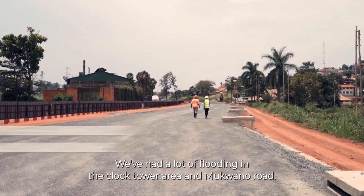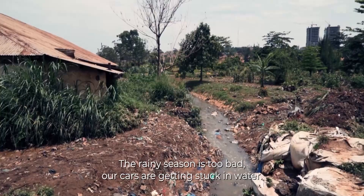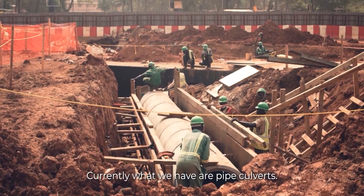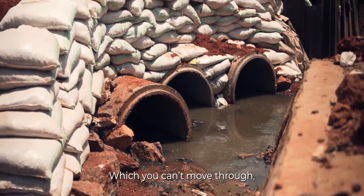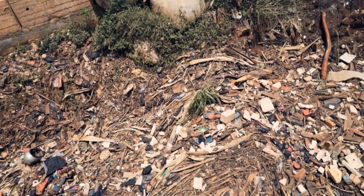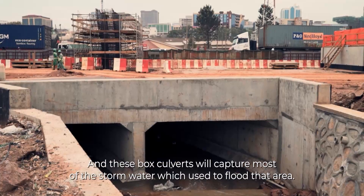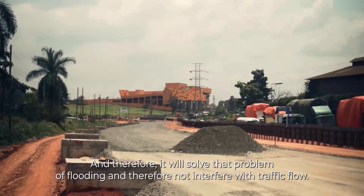There is a lot of flooding in the Kulokutawa area and Mopana Road during the rainy season. Our cars were getting stuck in water and you risk losing a car — and even a client. Currently, there are five culverts with a diameter of around 900 mm, which are very difficult to clean and get clogged. This project will construct drainage structures — big box culverts — which will capture most of the stormwater that used to flood that area, solving the flooding problem and not interfering with traffic.